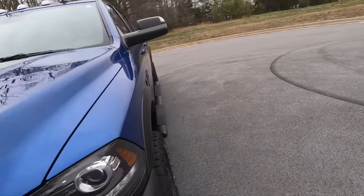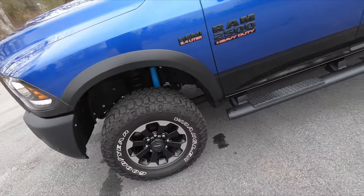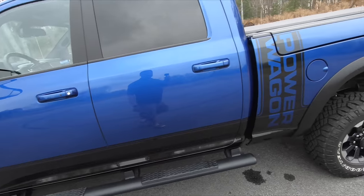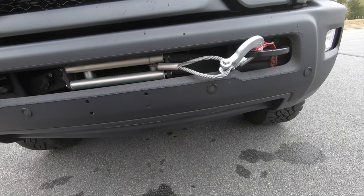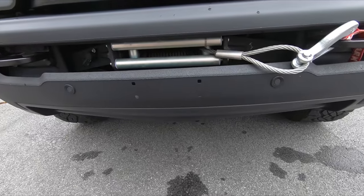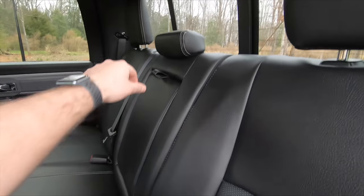Being a Power Wagon with the off-road suspension, it doesn't have as high a payload capacity as other heavy-duty trucks. And everybody who knows about the Power Wagon knows it comes with a winch. Being a 2018, this one does have the cable line on it. There's plenty of room back here, a light up top, and a pull-down armrest.